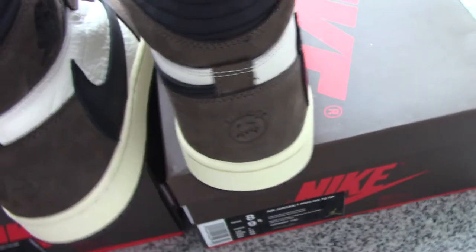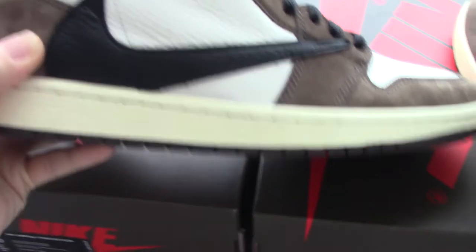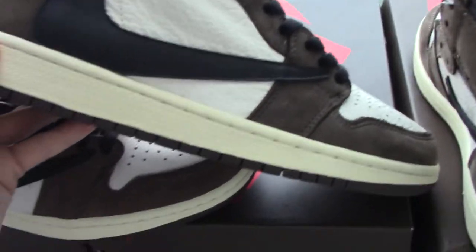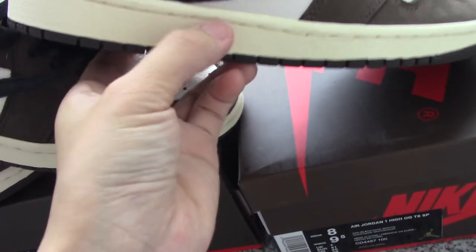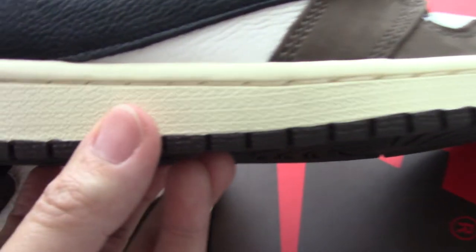Looking at the midsole — it's almost the same across all three; it's not a cream white color. This is our latest version, and this is the last version for comparison.